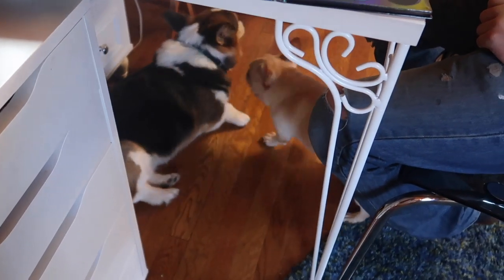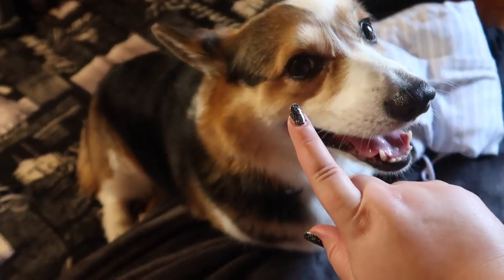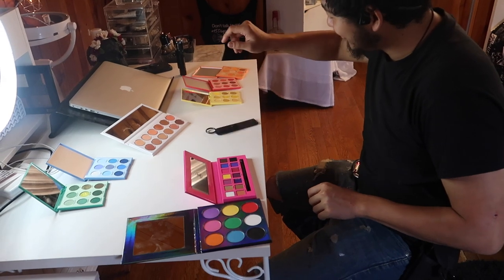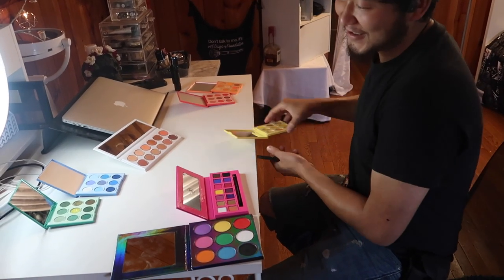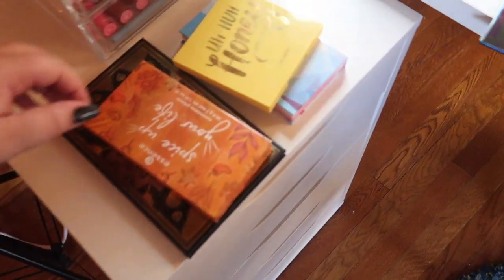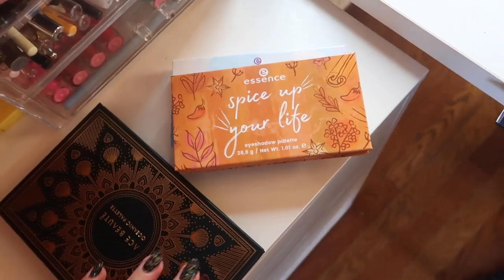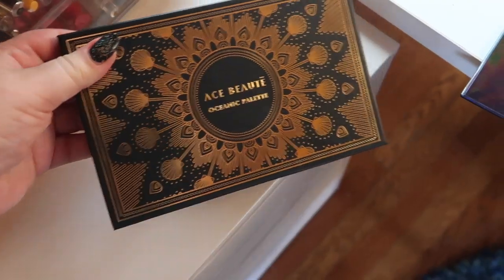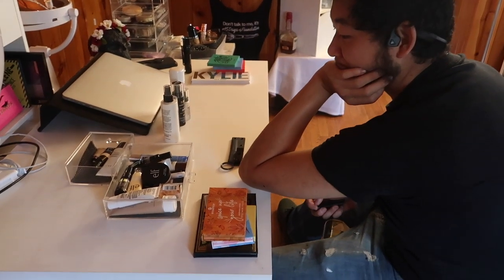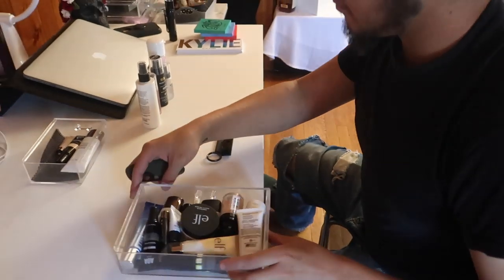Kids, stop it! Rex, get on the bed! Stay. There we go — so those are your four: the Huda palette, the Essence Crystal Iced palette, the Essence Spice Up Your Life palette — you like Essence, huh — and the Ace Beauté Oceanic palette. All you have left to pick is primer and setting spray — just one primer and one setting spray.